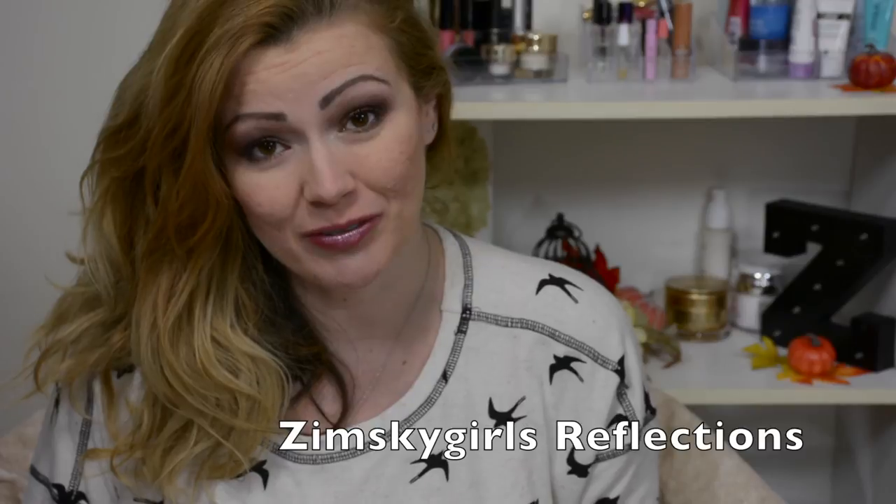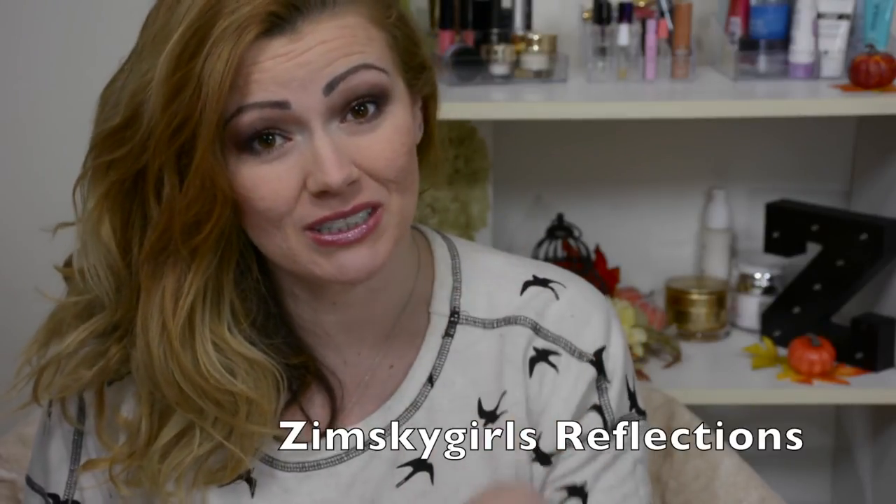You may have recently seen a picture that I posted on my Facebook page called Zimski Girls Reflection. If you haven't, please check the description box below so that you can head on over to that Facebook page and give it a thumbs up.